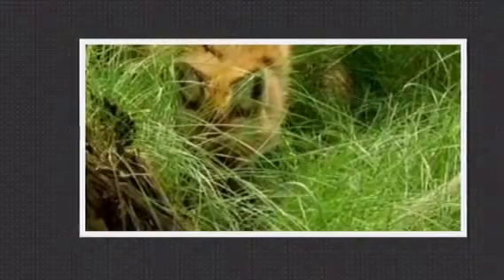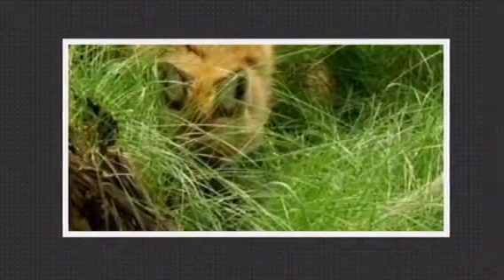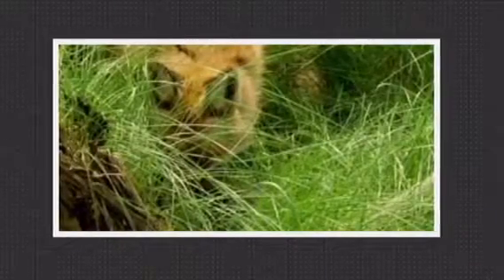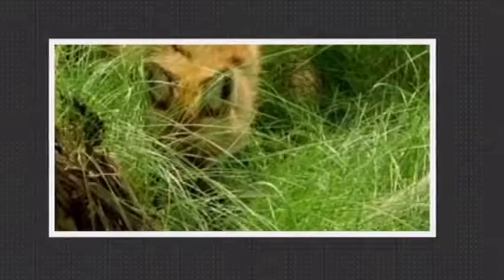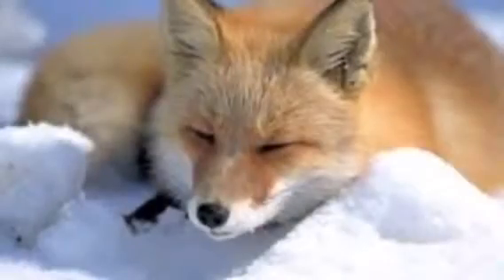My animal can somewhat camouflage. He can hide in tall grass where my animal lives. It's also good because he can hide up in trees, because foxes usually live in forests.